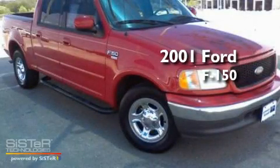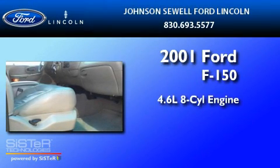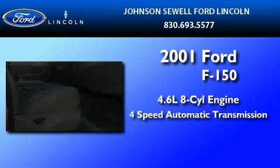This is a 2001 Ford F-150. It features a 4.6-liter, eight-cylinder engine and a four-speed automatic transmission.